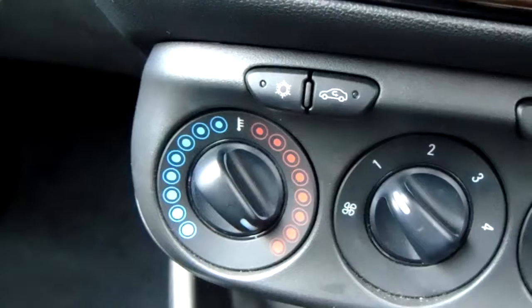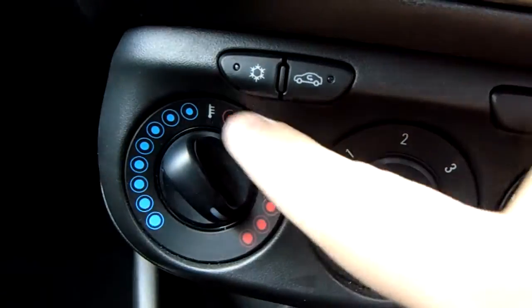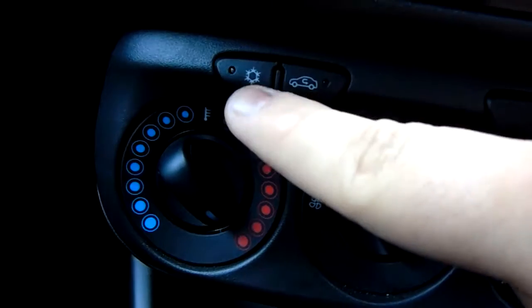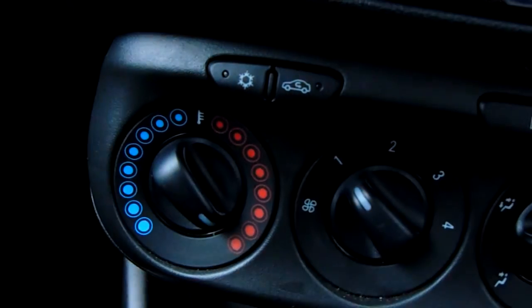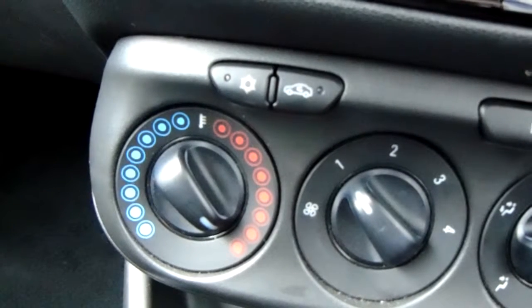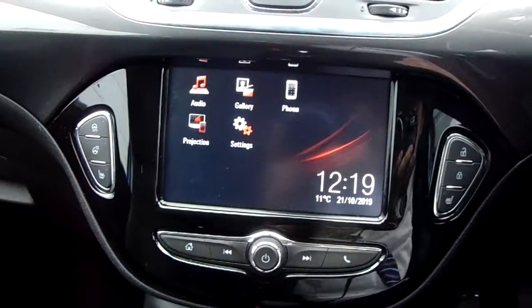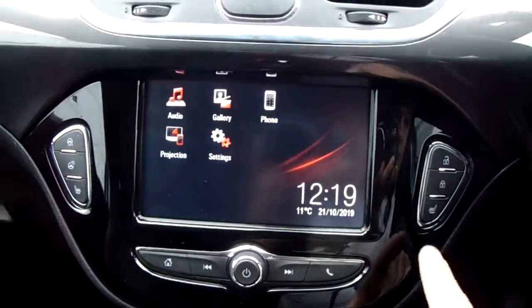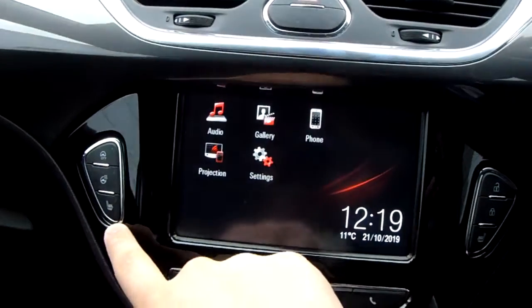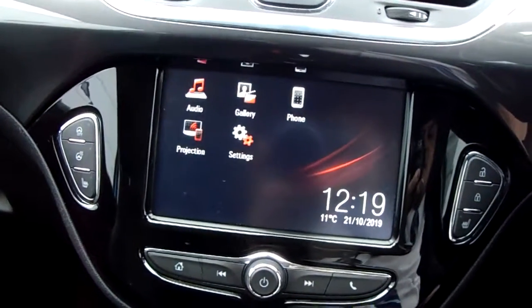Moving just past that down here, you'd have the heating and air conditioning for the car. Heating can be adjusted just here, and air conditioning is accessed via that button just there as well, so this car is more than capable of keeping you warm through winter as well as keeping you cool through summer. This car does come fitted with our winter pack, which is your front heated seats and your heated steering wheel — perfect for those cold winter mornings.